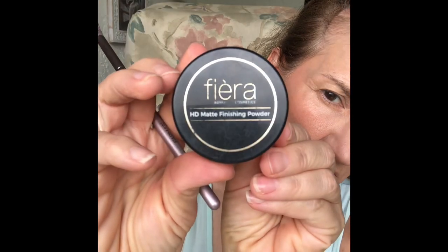Then I took my Fiera High Definition Setting Powder with a fluffy eyeshadow brush. This comes from the Farmasi Professional Brush Kit that included makeup brushes as well as eyeshadow brushes.